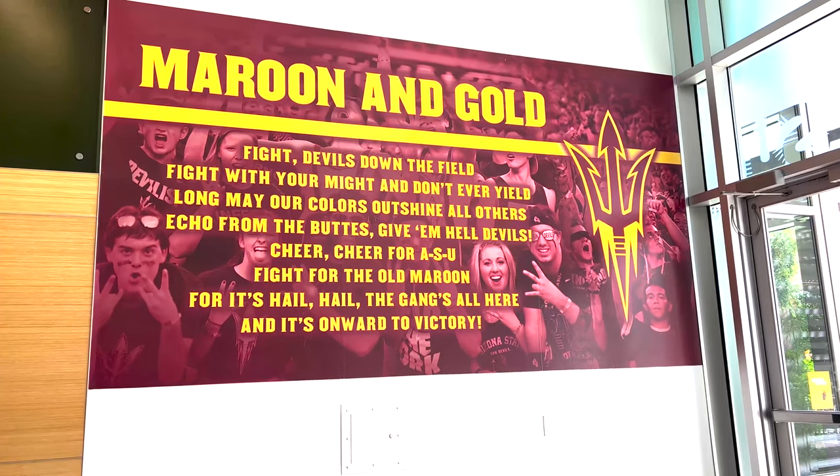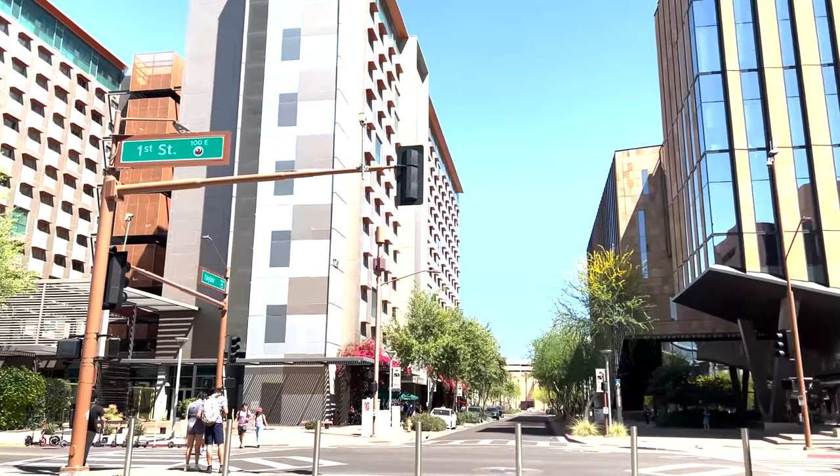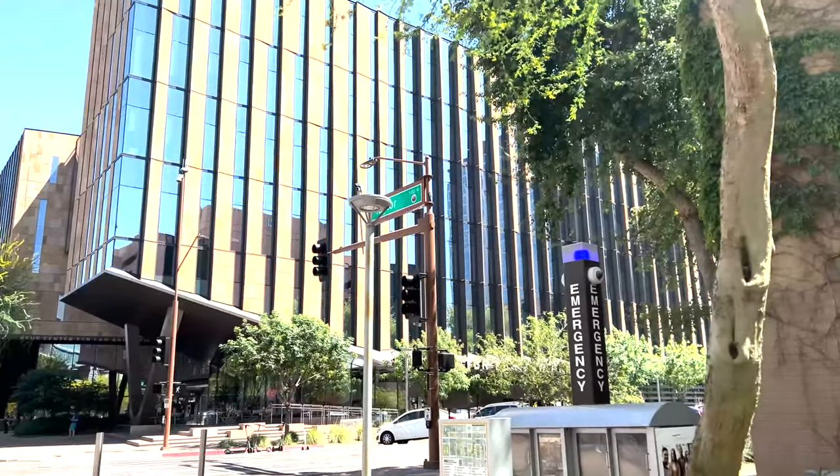Thank you all so much for tuning in today to learn more about Taylor Place. We hope that you were able to learn a little something about this awesome dorm.